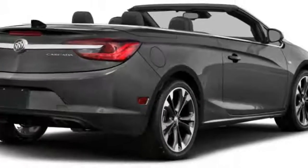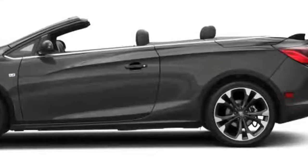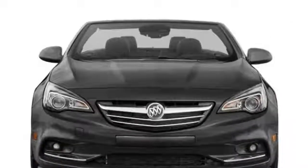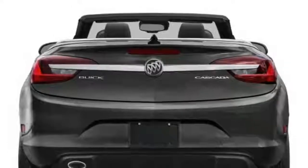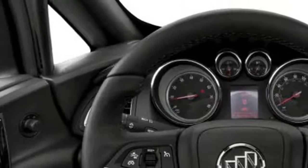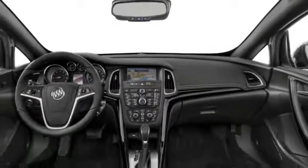With 7,153 units sold in calendar year 2016, the 2018 Buick Cascada continues to serve a specific purpose of filling white space in the Buick lineup. In doing so, the small convertible continues to serve as the poster child of Buick's movement away from the stodgy image associated with the elderly demographic, making the brand relevant for younger generations.